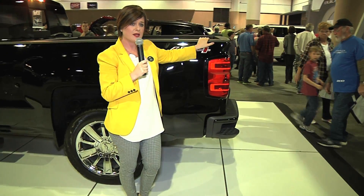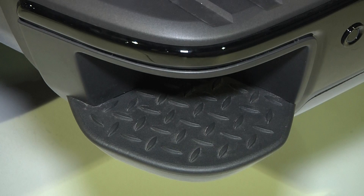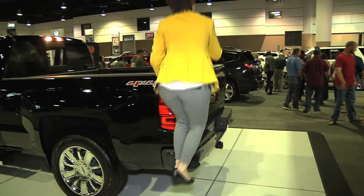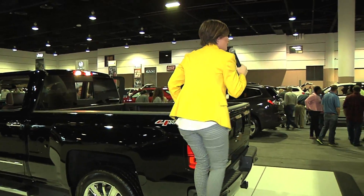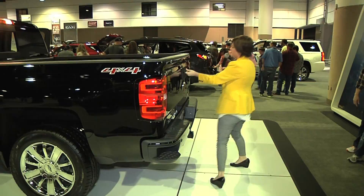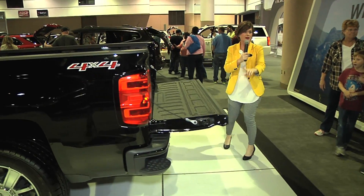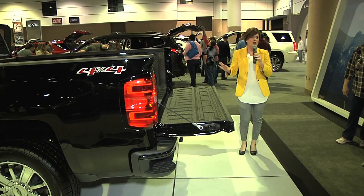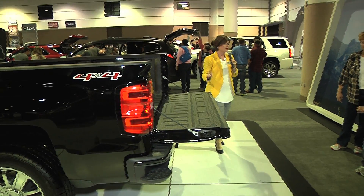Every Silverado, not just the High Country, comes with this corner assist step on the bumper as well as the hand grip here. So you just step right on up — it's very easy — and then you're in the bed of the truck. I'd also like to show you the easy lift and lower tailgate. There's a torsion bar there; it just slides down nice and easily.